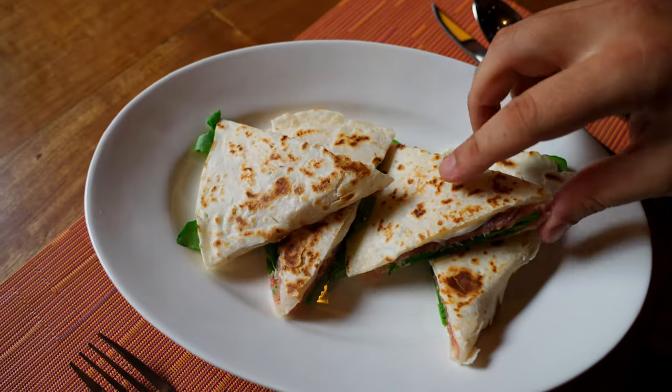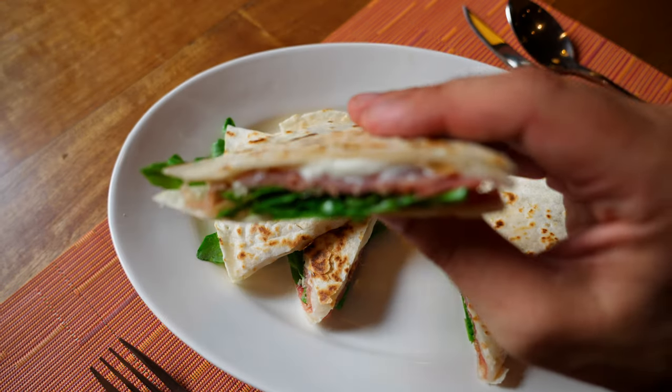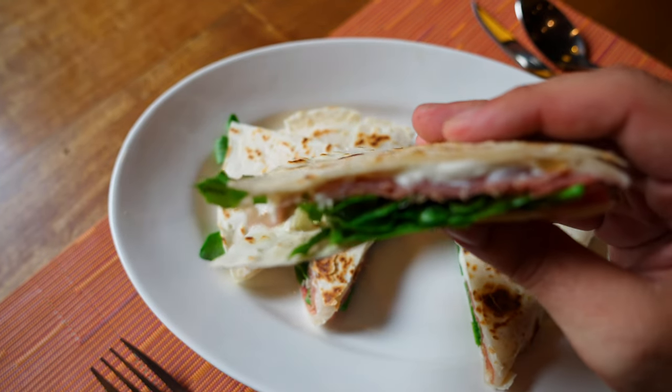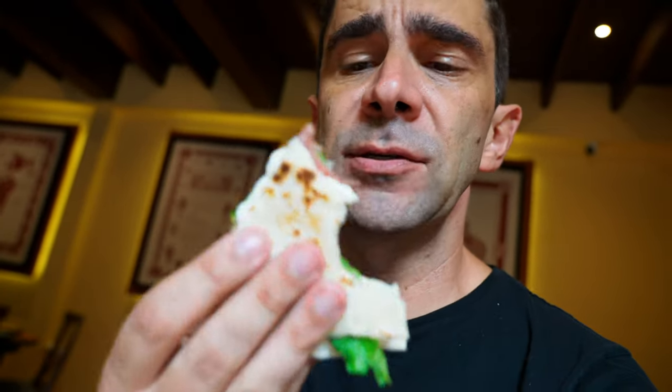All right, let's try this out. Just look — cheese, meat, arugula. The wrapping is not so different from a Mexican tortilla, really.